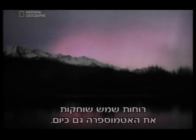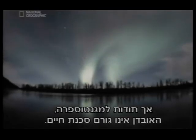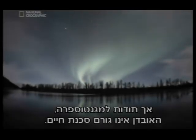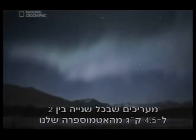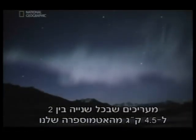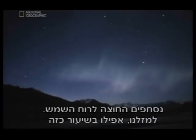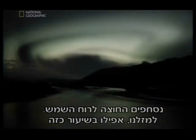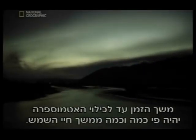Today, the solar wind still erodes our atmosphere. But thanks to the magnetosphere, the loss is not life-threatening. It's been estimated that between 5 and 10 pounds a second of our atmosphere are dragged out into the solar wind. Fortunately for us, even at that rate, the amount of time it would take to deplete our atmosphere would be many times the life of the sun.